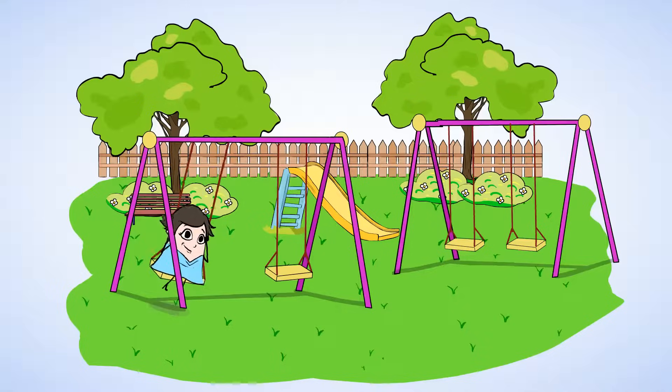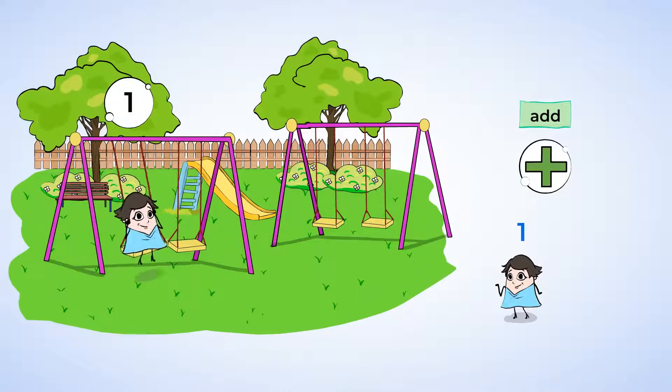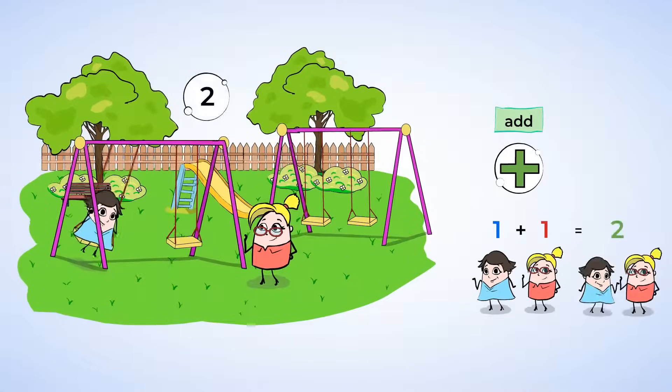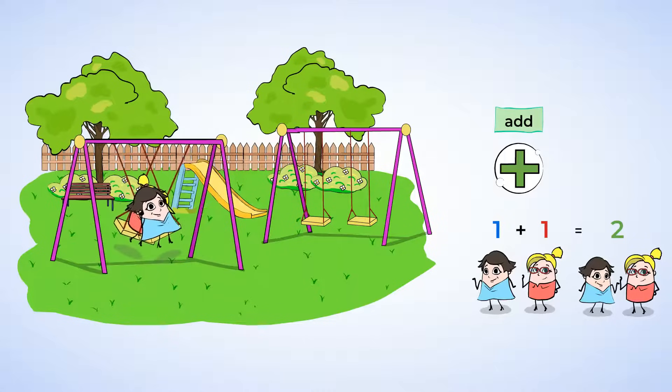They agreed to meet and help us learn how to add. But right now, Mia is at the park alone. And if she's alone, well that means there's only one person at the park. But here's Jenny now. And now that Jenny is here, there's one more person at the park. And so there are two people at the park altogether, Mia and Jenny. And do you know what we just did? We just added two numbers.